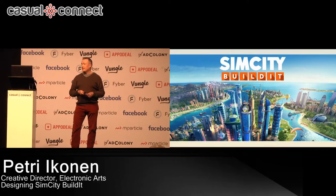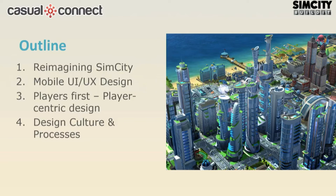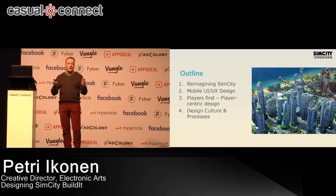SimCity Build It! It took about one and a half years to develop this game. Soft launch happened in October 2014 and then we went global in December 2014. But the project was not very easy — I have to be very honest about that. So today I'm going to talk about the design challenges that we faced with this project, and a little bit about the big picture.